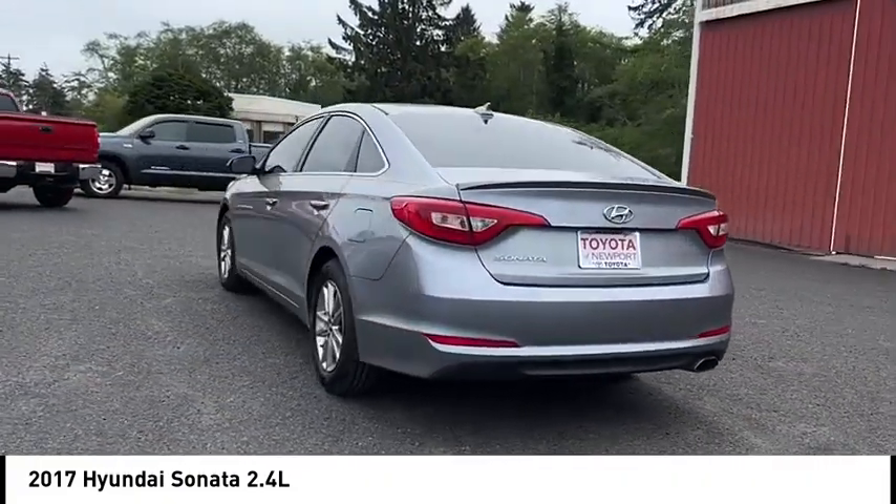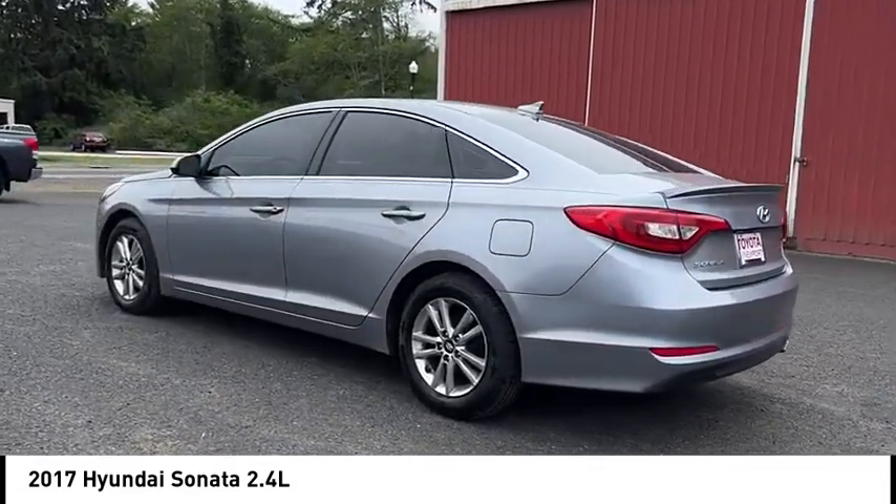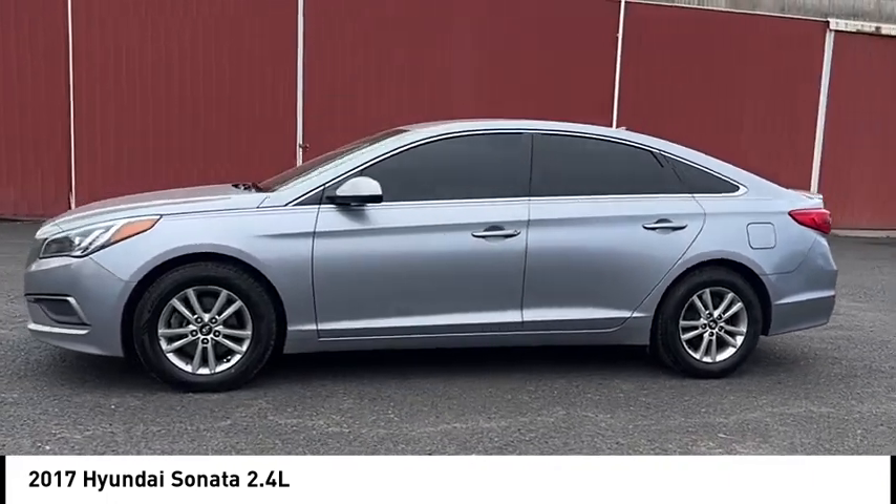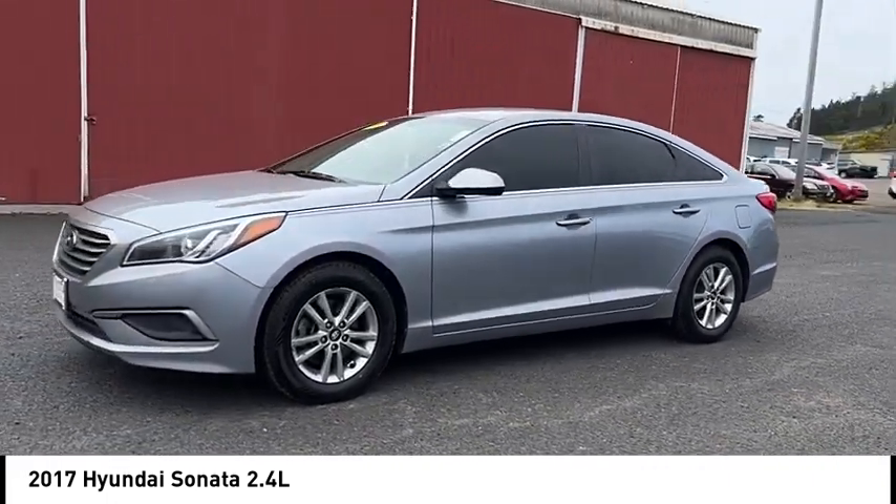Don't forget the exterior corrosion protection — a 14-step roto-dip system that provides unmatched protection for your Sonata. This vehicle has less than 145,000 miles.